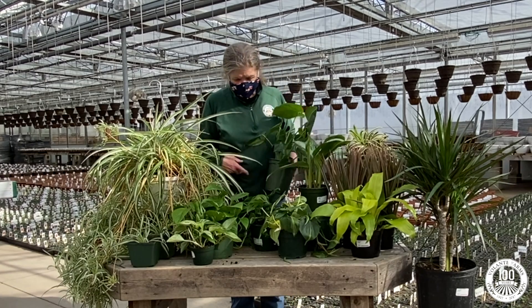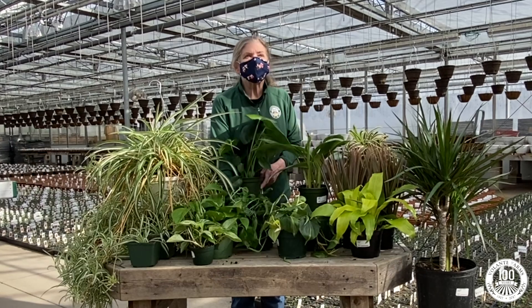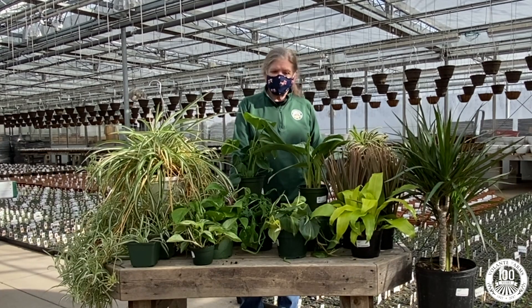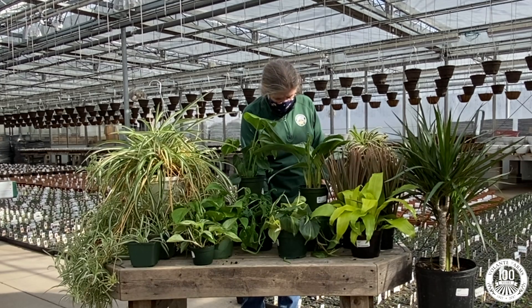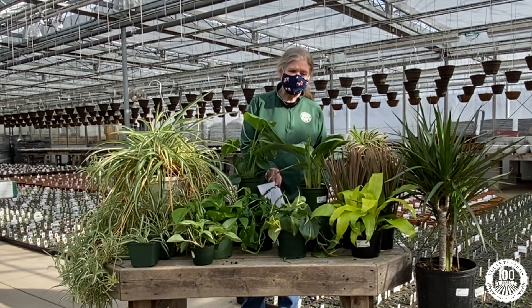The larger, more interesting and complicated ones, such as these two, like brighter light. Don't let them dry out between waterings. And again, sadly, they can be considered toxic to pets and humans.